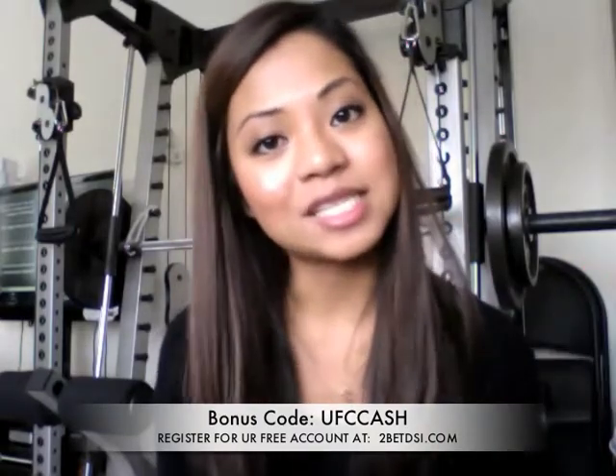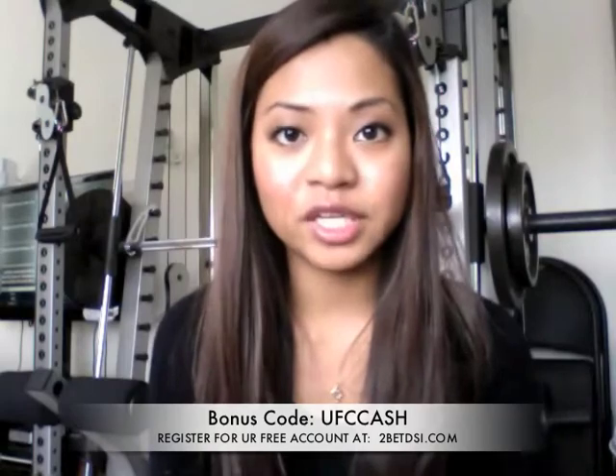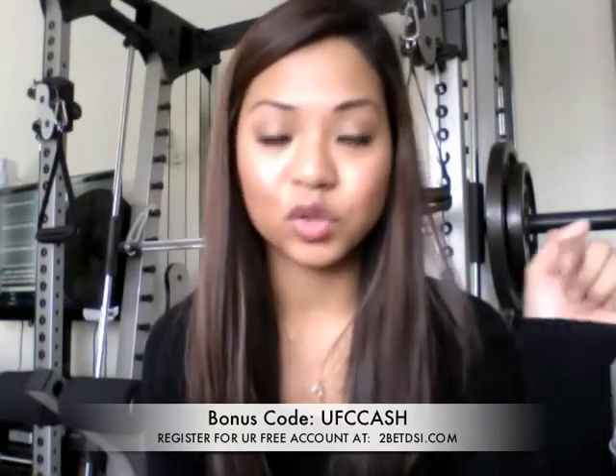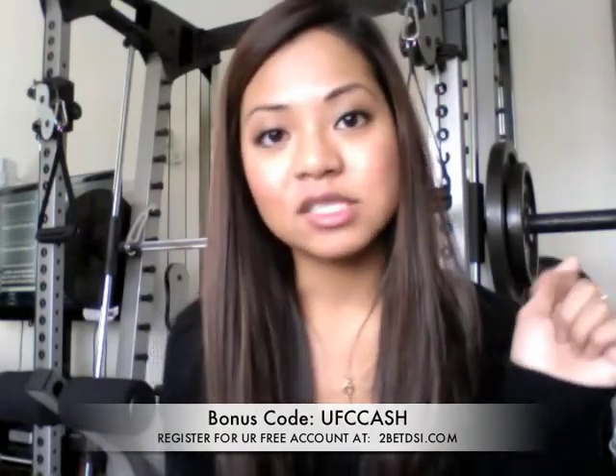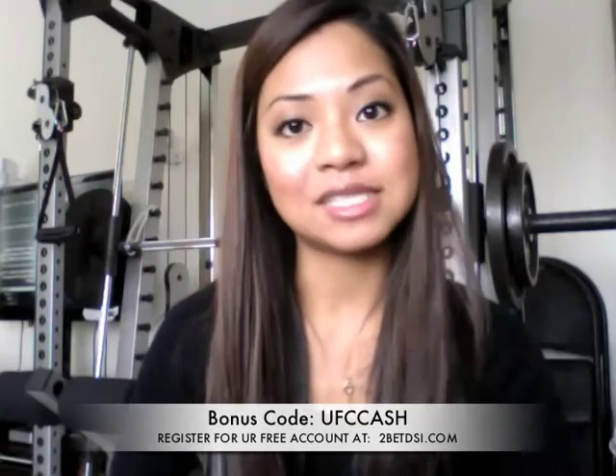The two steps you need to do in order to be eligible for this contest: step one, go to 2BadDSI.com and register for a free account using bonus code UFCCASH. UFCCASH is your bonus code and this will make you eligible for these cash prizes.